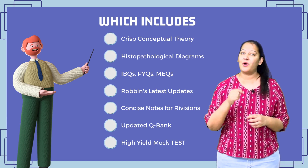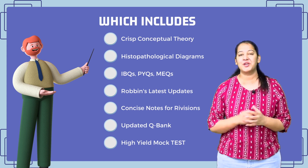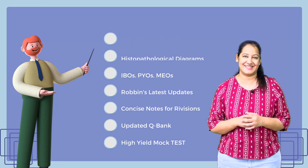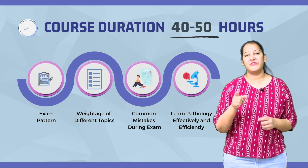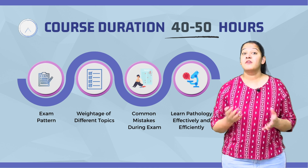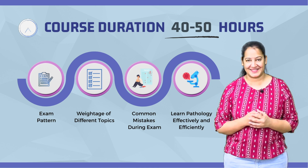On top of this, you will also get concise notes for revision, an updated question bank and practice questions, along with high-yielding mock tests. The duration of this course is 45 to 50 hours. We will also provide you a clear understanding of the exam pattern, weightage of different topics, and common mistakes students make in the exam.